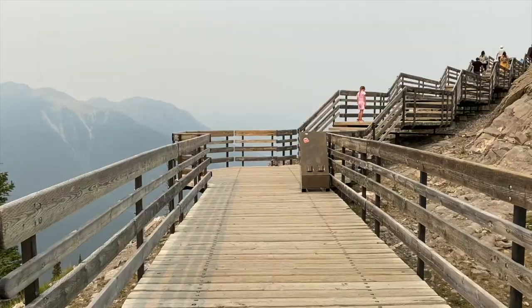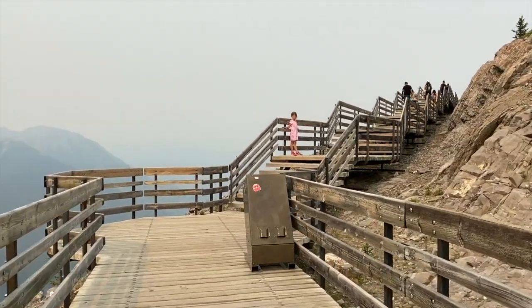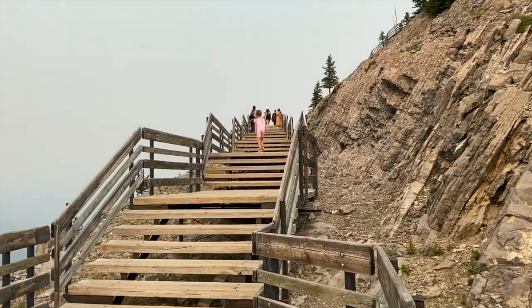Parker and Joey went downhill because the path splits into two, and Abby went uphill so I'm following my daughter since she's alone. I found her — a lone little solitary figure in pink. Hello Pooks, are we going to the top? Wait for me, I'm out of shape.